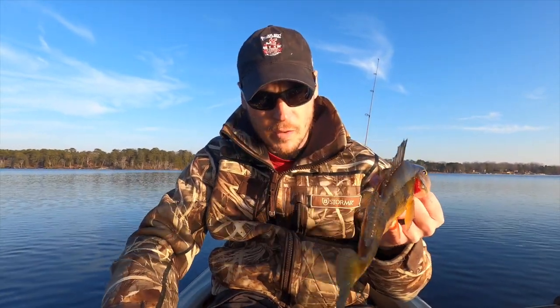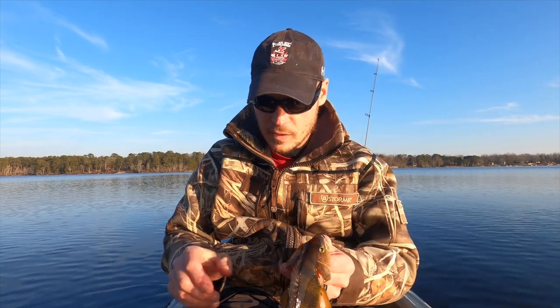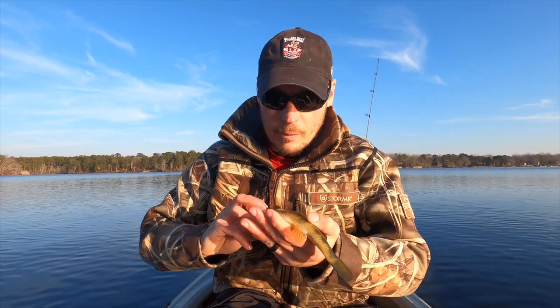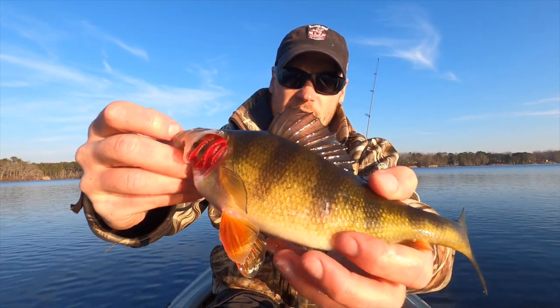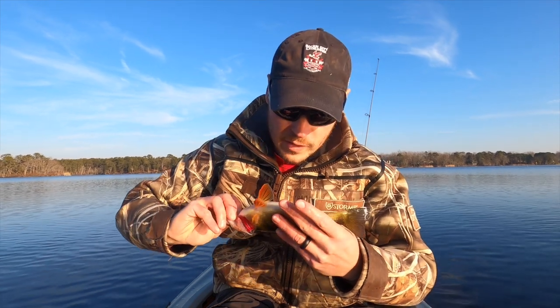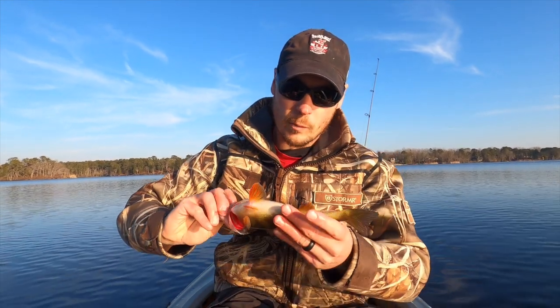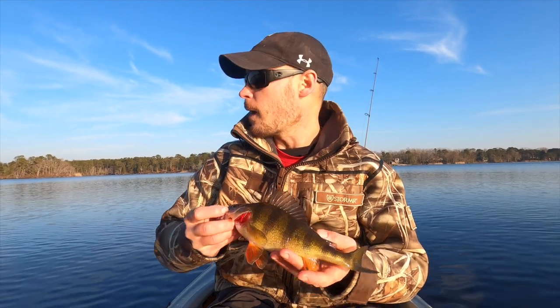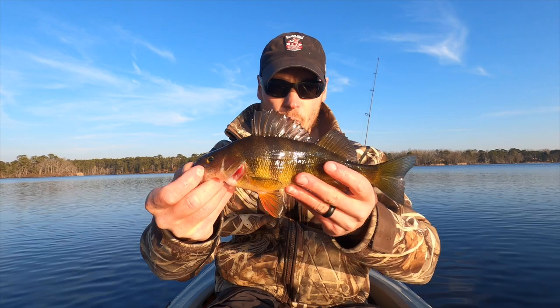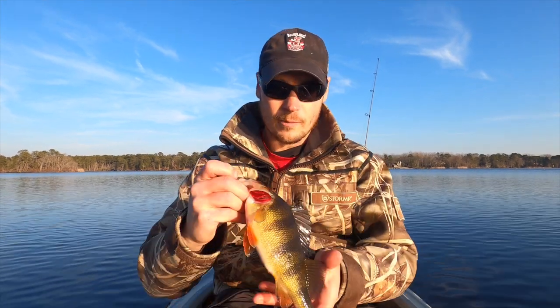It almost looks like something — let me flip this guy around. Trying to do the least amount of damage. If you look under his belly, it looks like something tried biting him earlier today, because there's a little wound right there. My guess would be a chain pickerel. But man, that is what we are talking about — a beautiful South Jersey yellow perch.